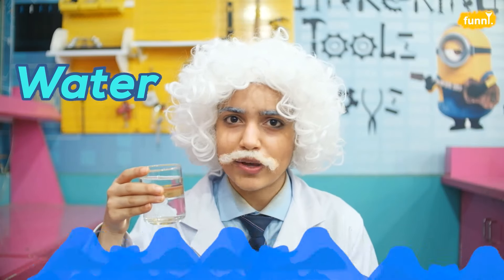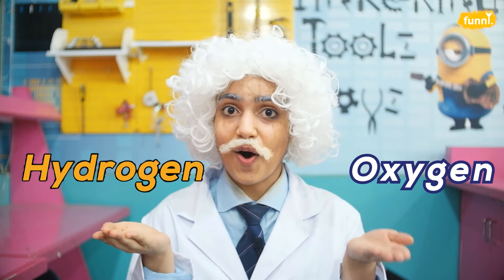A chemical change happens when two or more different substances come together to form a new substance that did not exist before. Chemical changes are all around us. Water is the result of a chemical change between two gases, hydrogen and oxygen. In fact, from the baking of cake to the making of yogurt, your kitchen is full of chemical changes. So friends, now that you know what chemical changes are, let's see how many examples you can gather — do write to us in the comment section below. Let the fun begin. Toodles!